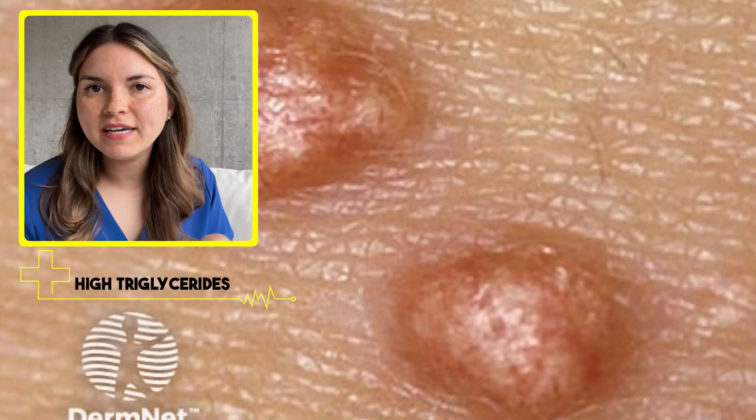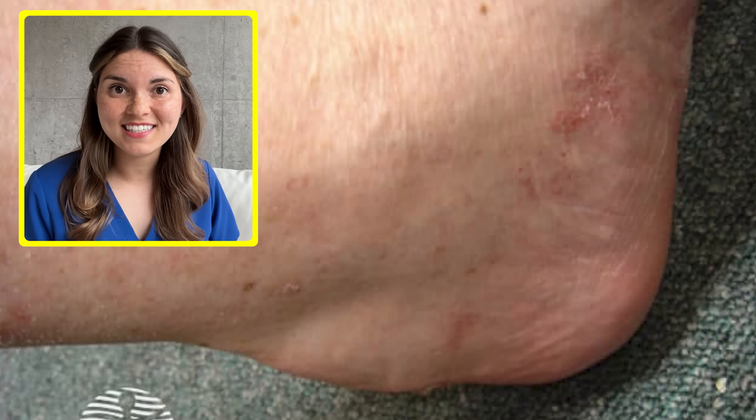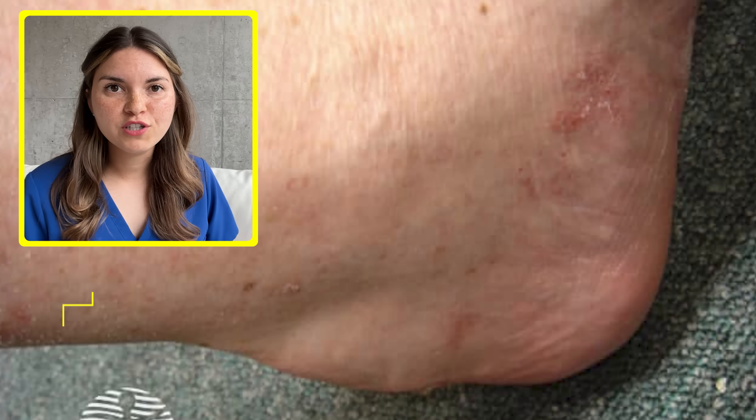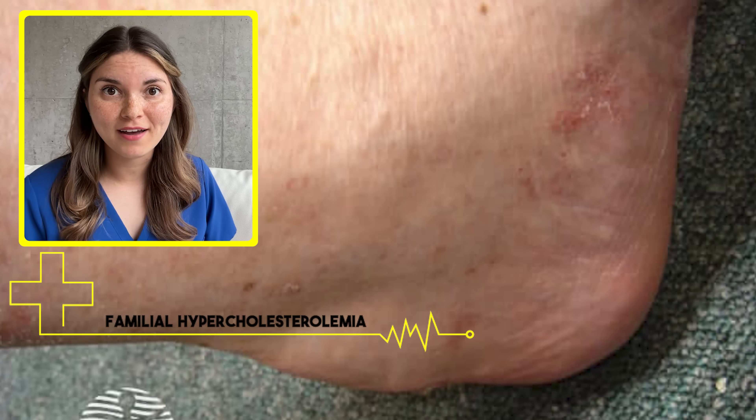In cases like this, my biggest concern is underlying diabetes. Whereas xanthomas that form in the tendons, particularly in the Achilles tendon at the back of the ankle, are often associated with a genetic condition called familial hypercholesterolemia, which causes high LDL cholesterol.